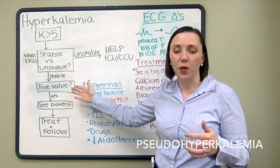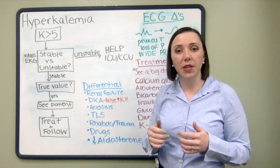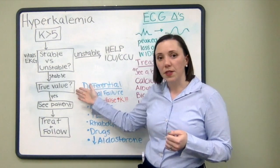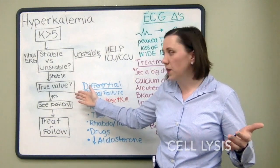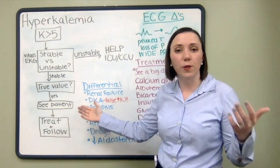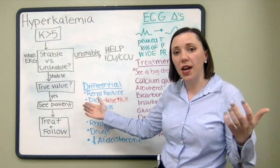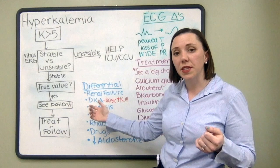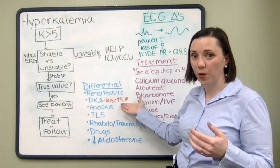The next question is: is this a true value? We know that potassium shifts in and outside of cells, and sometimes what we see in the lab isn't a true value. Look at the lab result — does it indicate evidence of cell lysis? When patients have traumatic sticks, when the sample sits out too long, or when there's fist clenching, it can lead to a falsely elevated potassium that you would not want to treat. There are other circumstances where a high potassium wouldn't need treatment, which we'll discuss later.